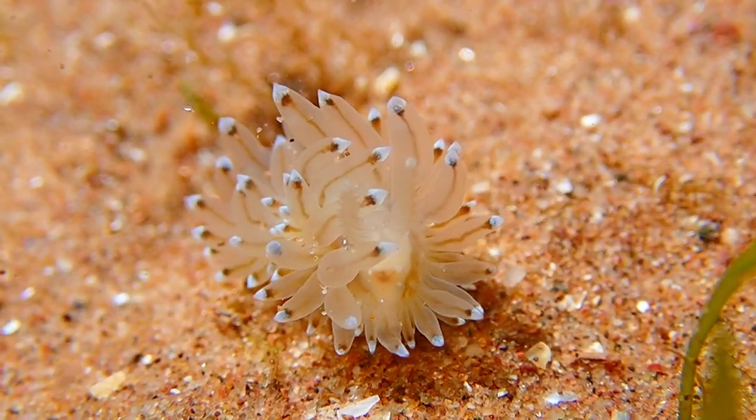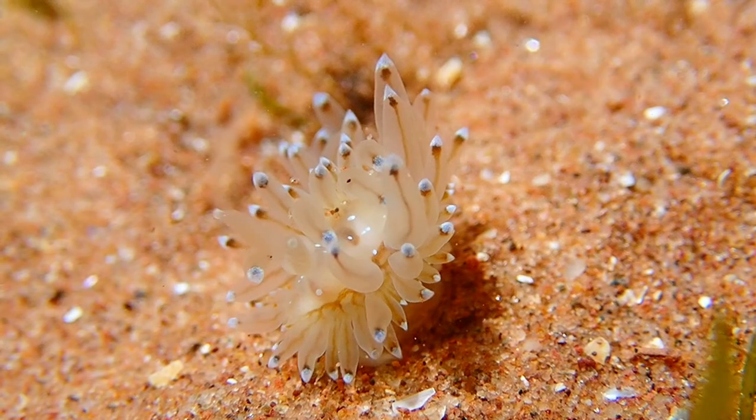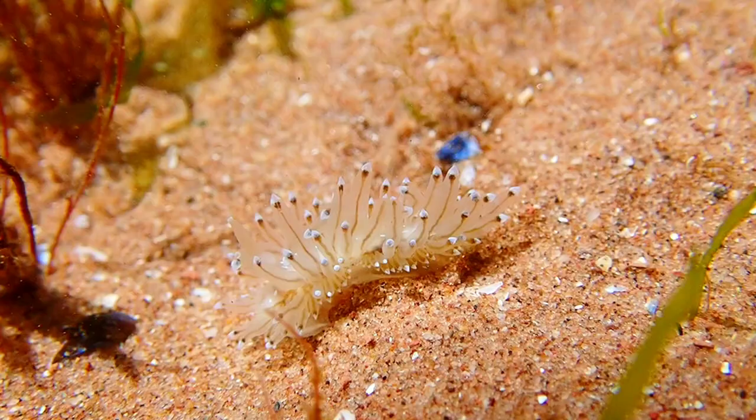Nudibranchs are soft-bodied marine mollusks that lack external shells. Including the crystal sea slug, there are more than 100 species in UK seas, where they feed on seaweed, sea mat, anemones, and more.